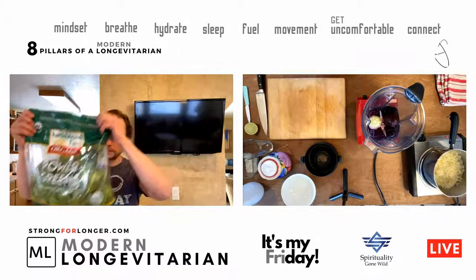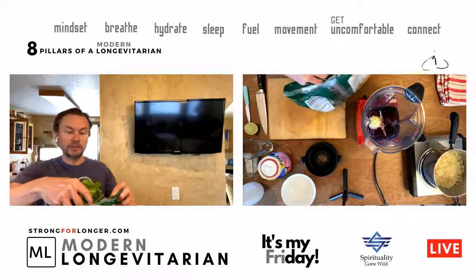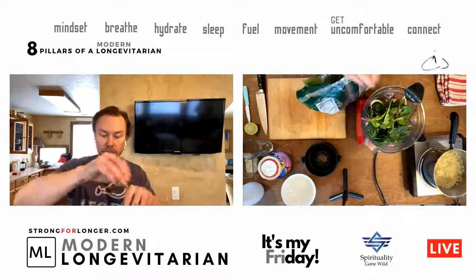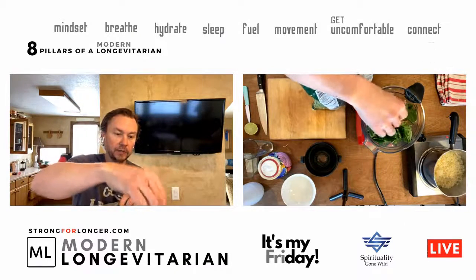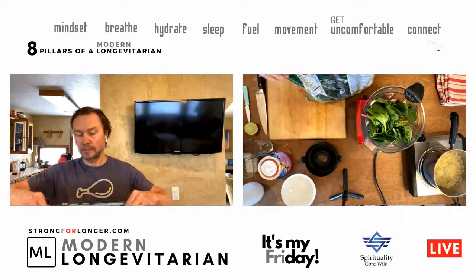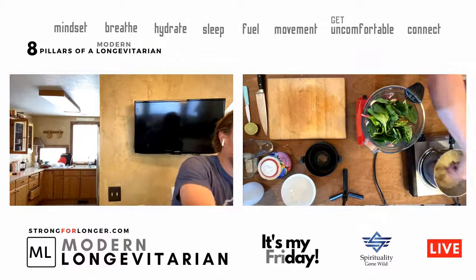Now for power greens — we're going to add a big bag of power greens. This is going to be heavy on the greens — like eating three to four cups of greens in one smoothie. I'm also getting prompted to stir the cauliflower rice.